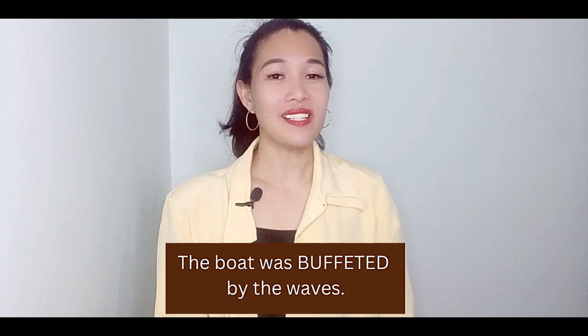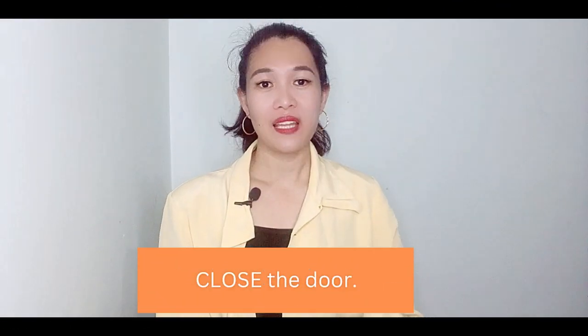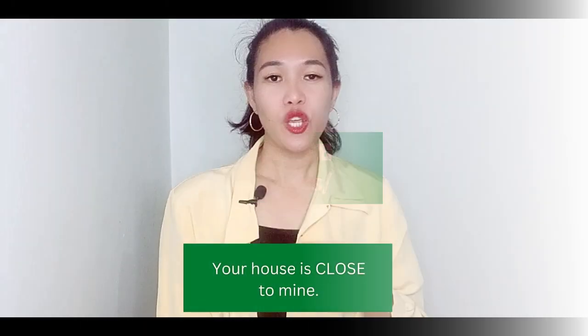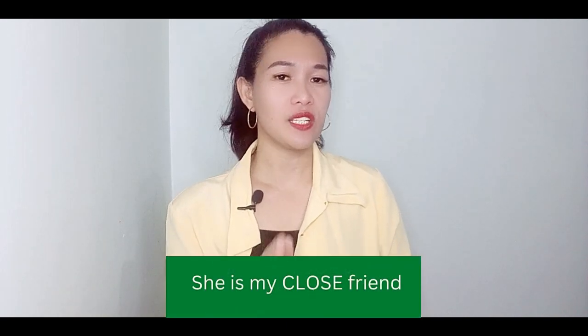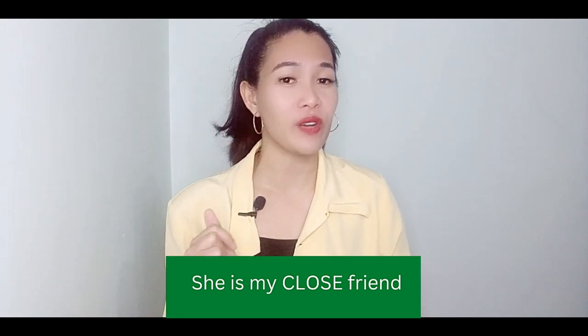Here's heteronym number three. This word is pronounced as 'close' when you are using it as a verb, like 'close the door' or 'the shop is closed at 5pm.' However, you have to pronounce it as 'close' if it's an adjective which means near — 'your house is close to mine.' You can also use 'close' when describing a relationship: 'she is my close friend,' meaning you know each other very well.